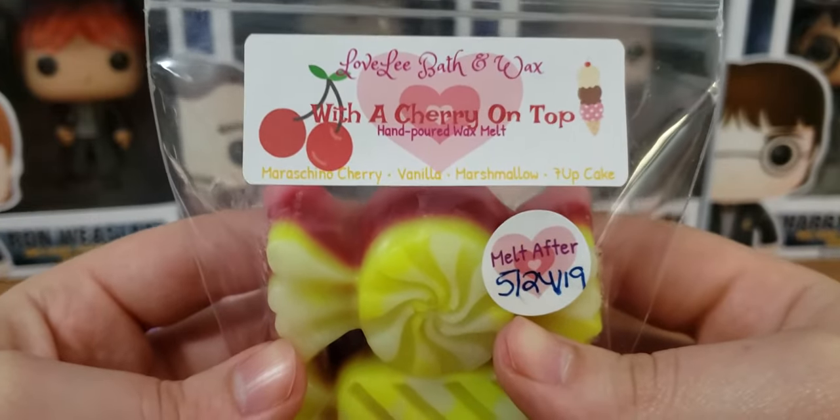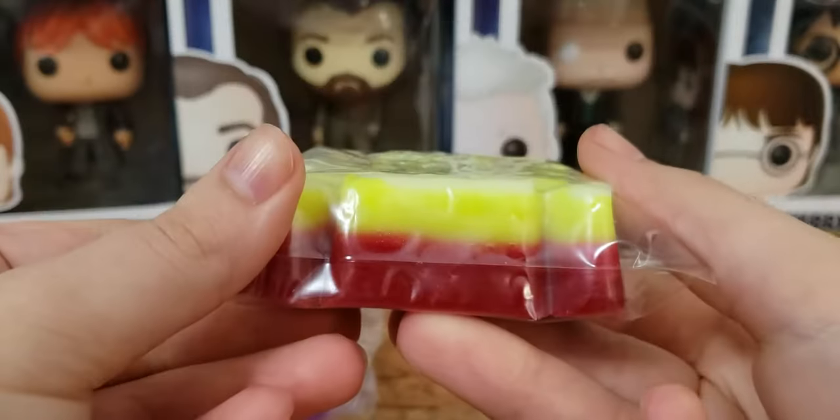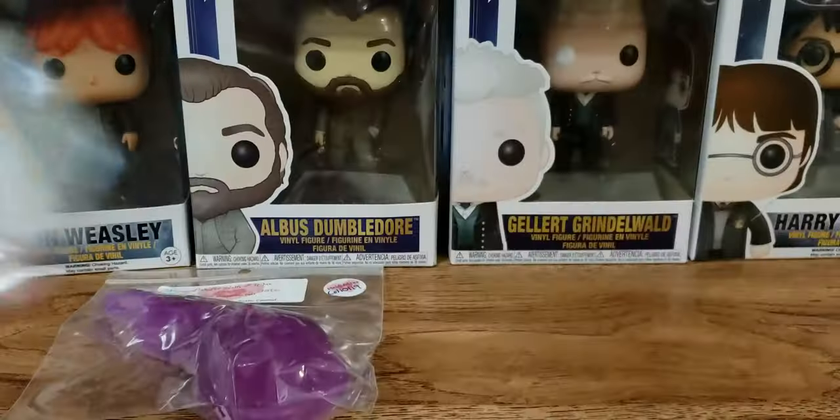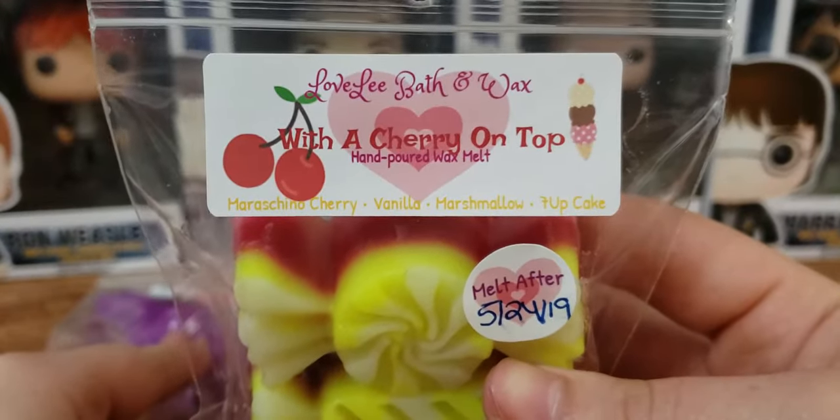With a Cherry on Top — this one's maraschino cherry, vanilla marshmallow, and Seven Up Cake. So cute little candies. I can't remember how much these were — it didn't come with an invoice. I think they were three something. Not too bad — these are pretty thick, so you'd probably get at least maybe like three melts out of each candy if you cut it enough. And these are very potent, very strong. This one is really good. It's a blend of maraschino cherry — I definitely smell that — and the pound cake. I could smell each scent individually.